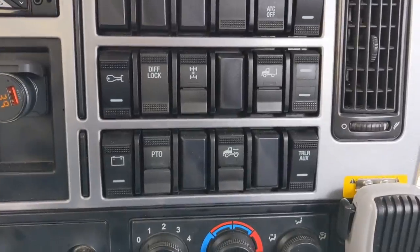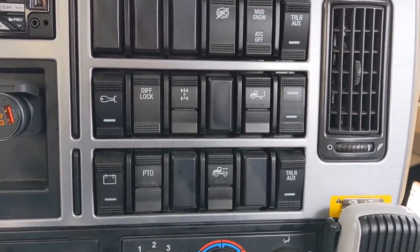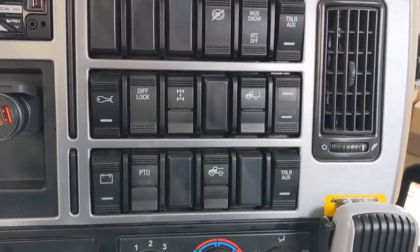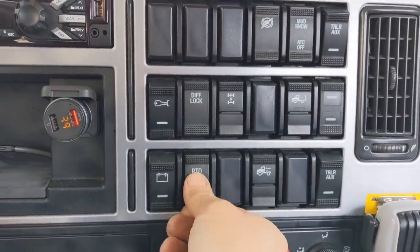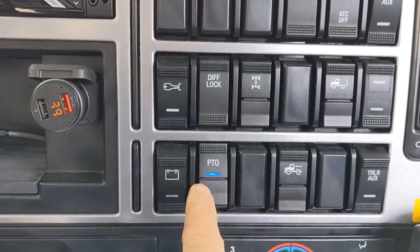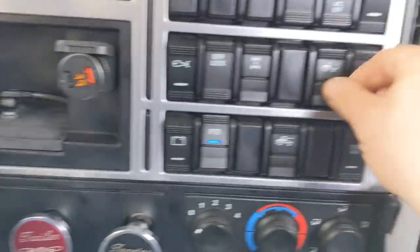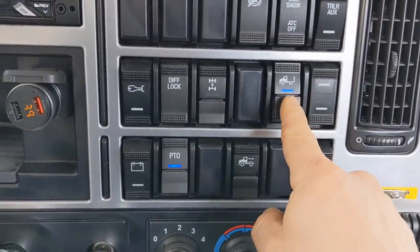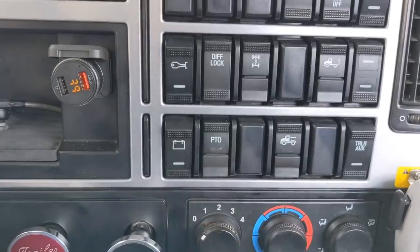Another thing I noticed — the controls on the dashboard. Let's say you put your PTO on like this. That tells you your PTO is on, but there's no warning on the dashboard for that, for those rookies who forget to shut that PTO off. Same way if you put your airbags in — you could go down the road and not really notice them.